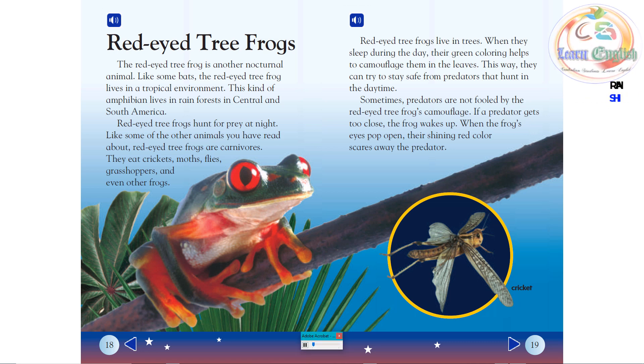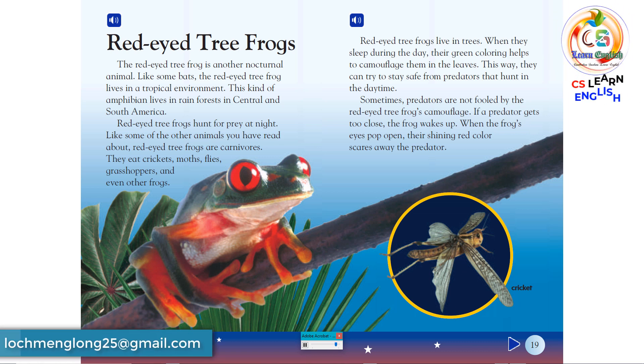Red-eyed tree frogs live in trees. When they sleep during the day, their green coloring helps to camouflage them in the leaves. This way, they can try to stay safe from predators that hunt in the daytime. Sometimes predators are not fooled by the red-eyed tree frog's camouflage. If a predator gets too close, the frog wakes up. When the frog's eyes pop open, their shining red color scares away the predator.